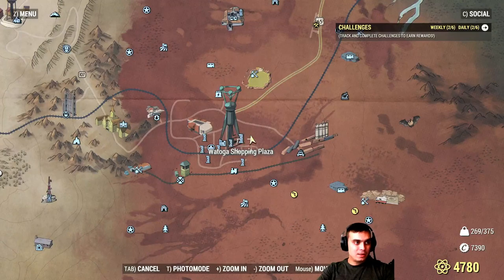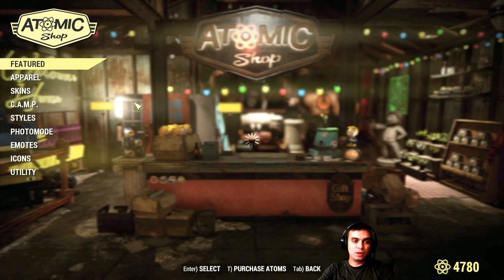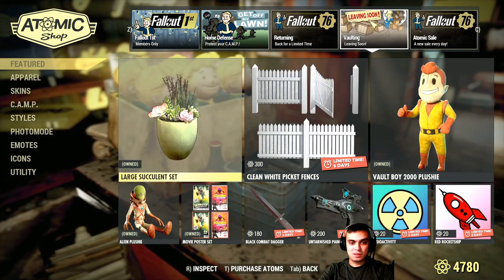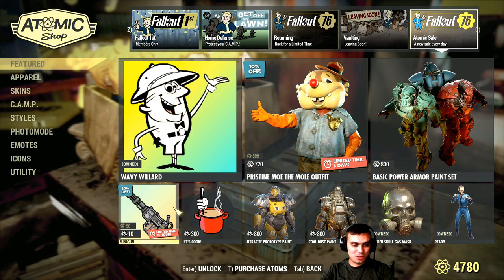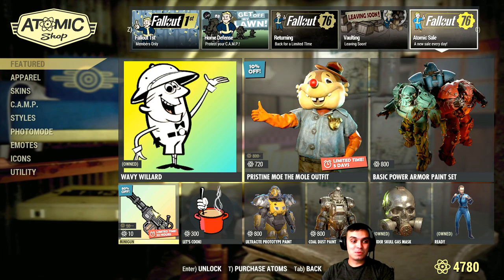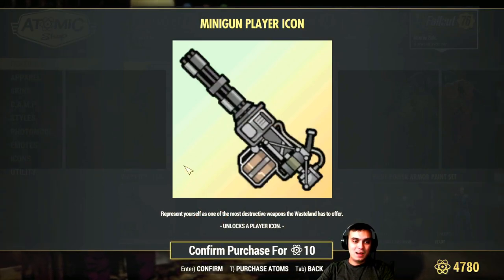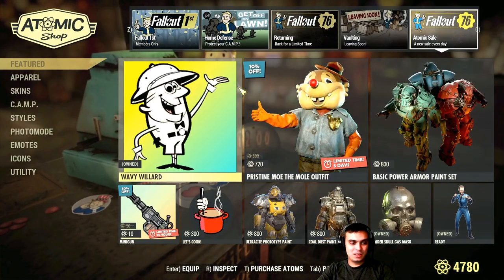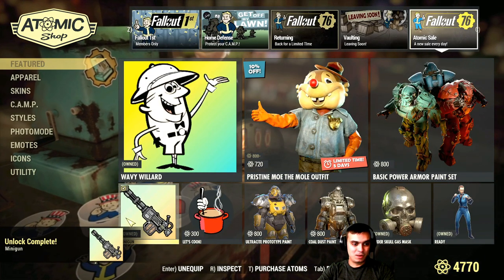Let's navigate to the Atomic Shop first and visit the new sale. Bethesda actually released patch notes after I uploaded yesterday's video, so we have some information and my prediction wasn't valid. I thought it was going to be ten percent off, but it turned out to be eighty percent — it's a minigun for ten atoms. I'm using heavy guns right now, so let's go ahead and grab it.